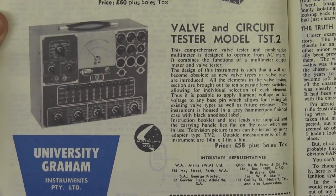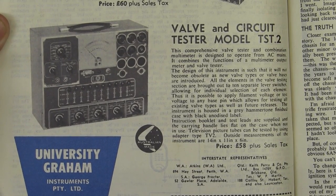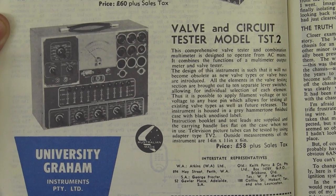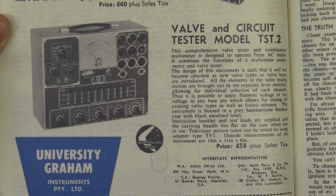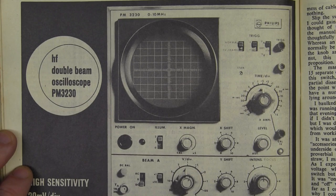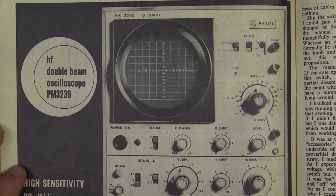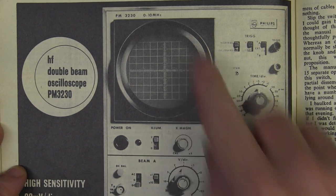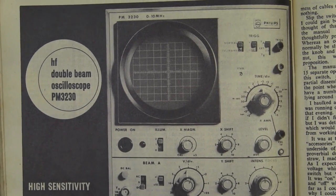They also have a valve and circuit tester, because this isn't the solid-state era yet — it's predominantly still a valve era. I'm sure some people still have one of those. And on the very next page, check out this classic Philips PM 3230, 0–10 megahertz dual-channel scope. Classic round CRT on it, but this is 10 megahertz bandwidth.